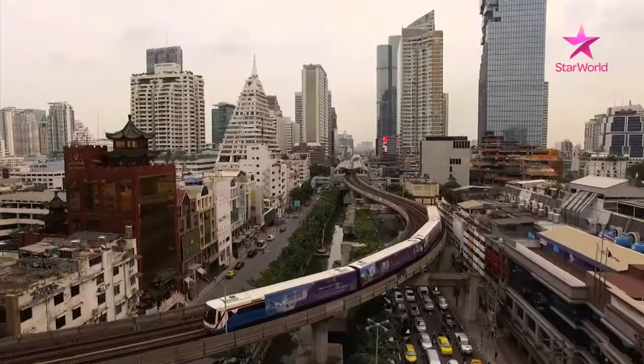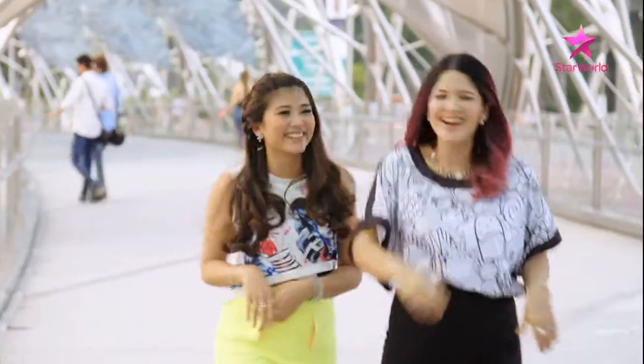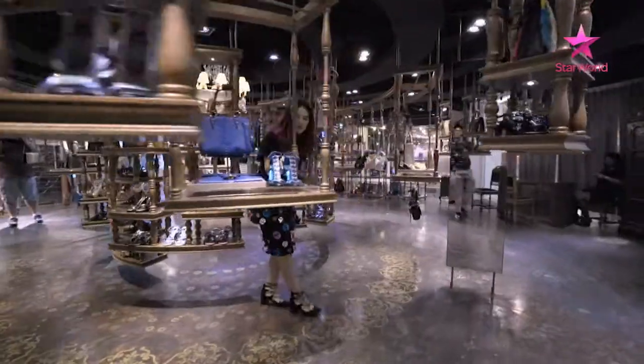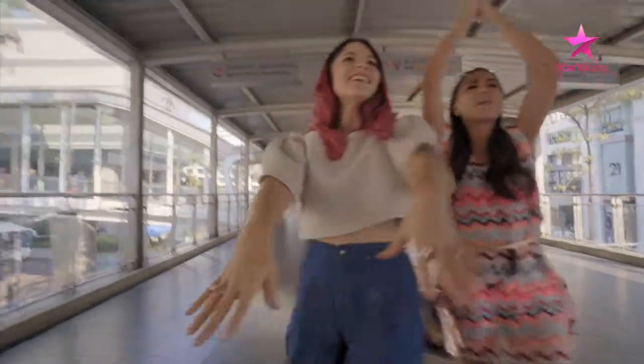Asia is a vibrant place to be with its thriving cities and never-ending energy. I'm Sarah, and I'm Kiki, and we're on a mission to discover some of the coolest and trendiest shopping spots across the region. Join us on the Hit List.